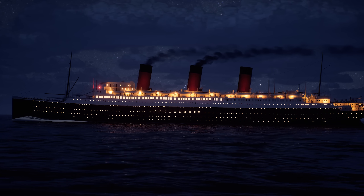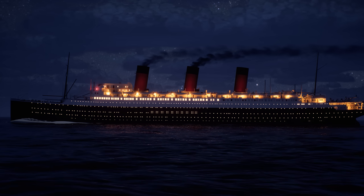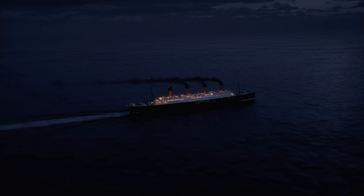To understand why ships have the lights they do, what they mean, and how they can help, we need to take a look at some good old-fashioned history. For a long time now, ships have been equipped with white, red, and green navigation lights.